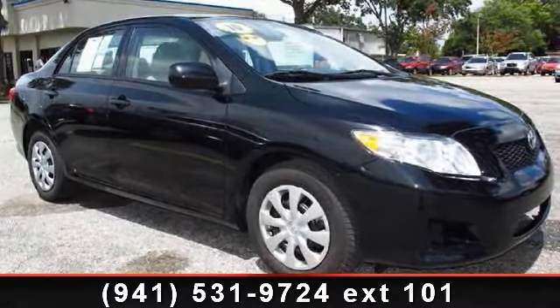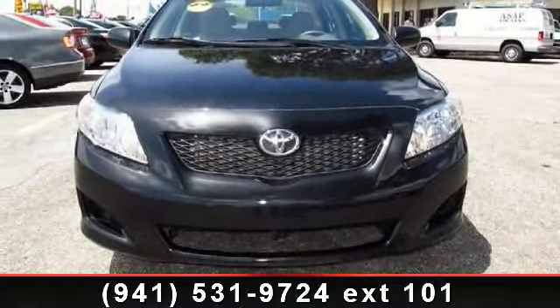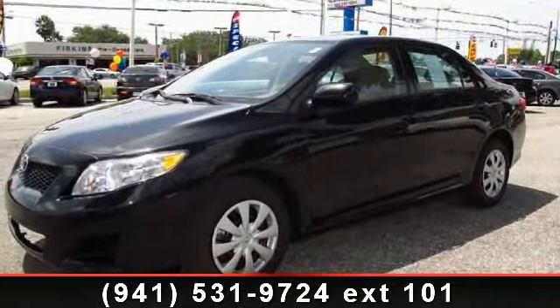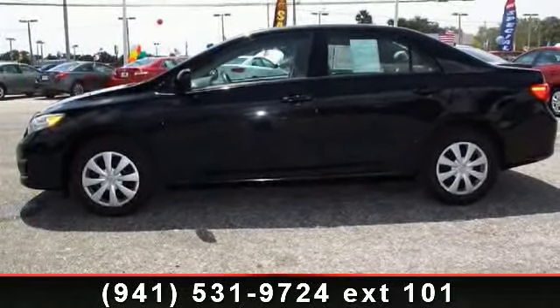Arrive in style with this 2010 Toyota Corolla. If you are looking for an automobile with great features, look no further. Some of the top features included with this vehicle are passenger vanity mirror, brake assist, ABS, steel wheels with covers, intermittent wipers, passenger airbag, and AC.